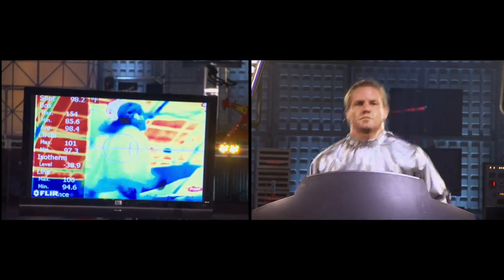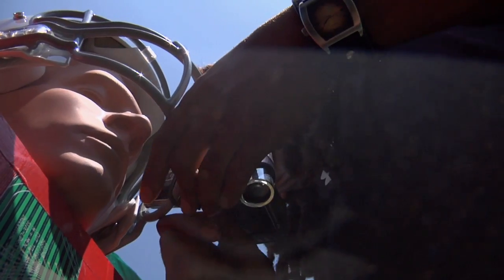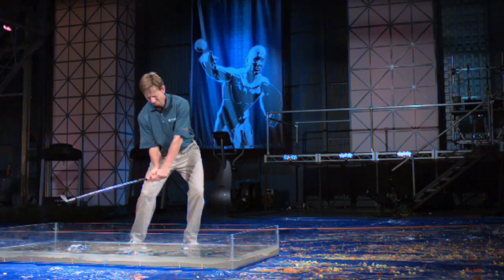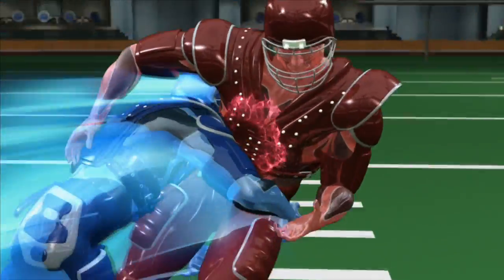Infrared cameras, lipstick cameras, and dozens of mini high-definition cameras bring home ground-breaking images of record-breaking athletes. And when it's time to delve even deeper into the secrets of human performance, our motion capture technology provides a never-before-seen look at the physiology of elite athletes.